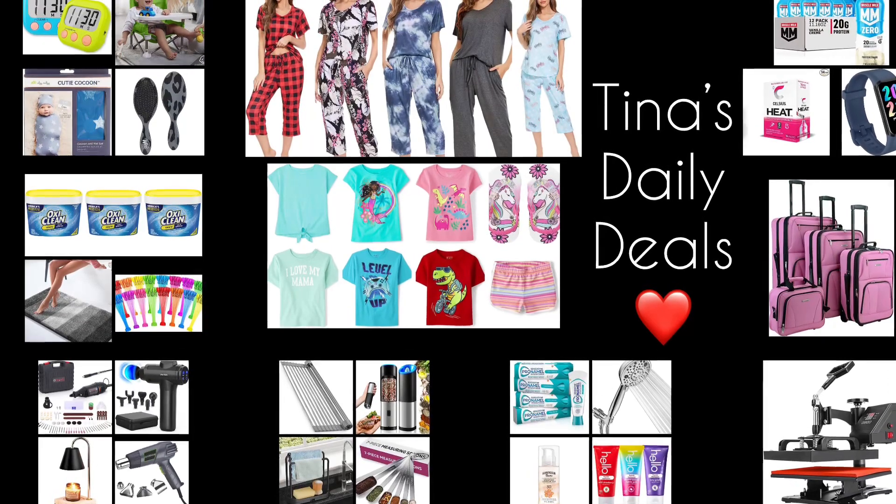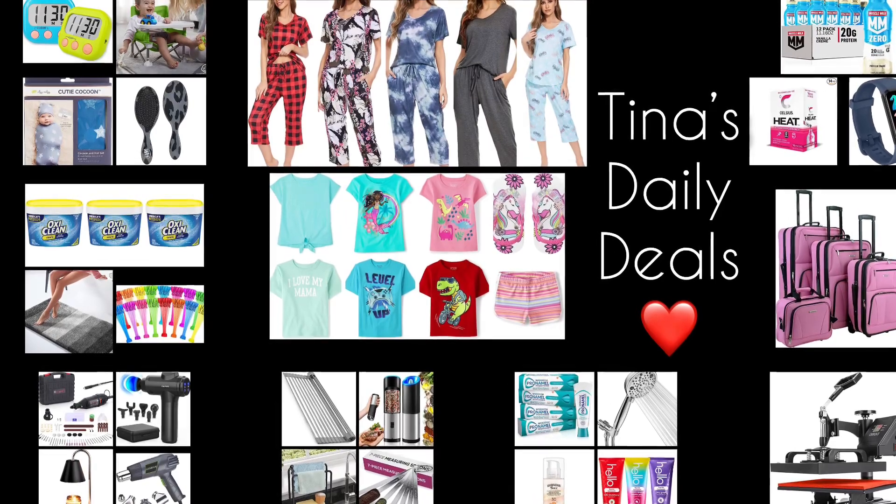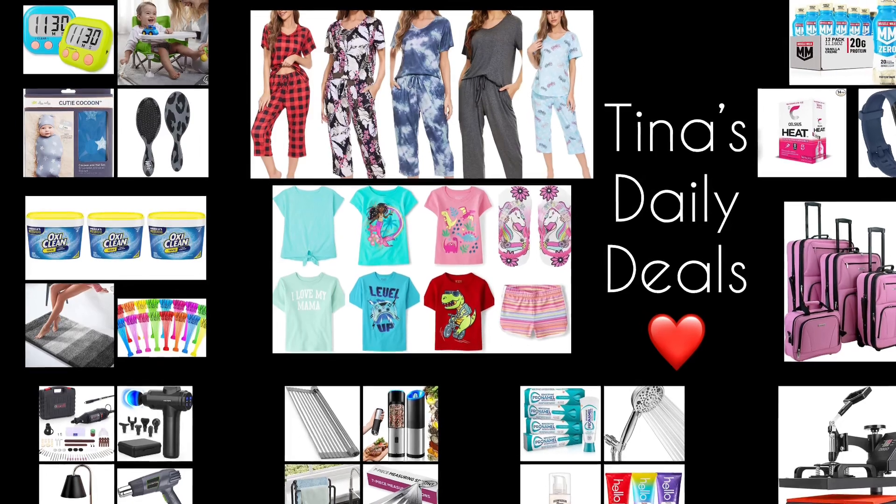Hello, hello my lovelies and welcome back to Tuna's Daily Deals. I'm coming at you with awesome deals from Amazon. Remember all the links, codes, and instructions will be down in the description box. Now let's go ahead and get started.